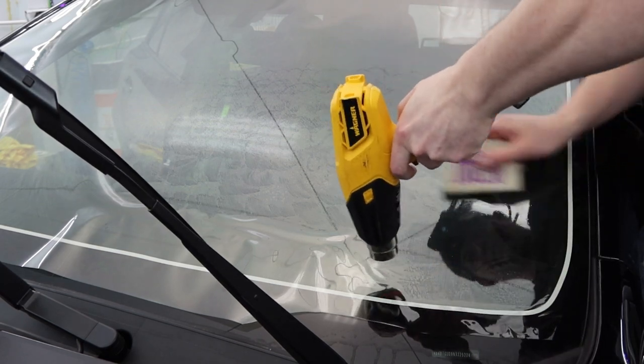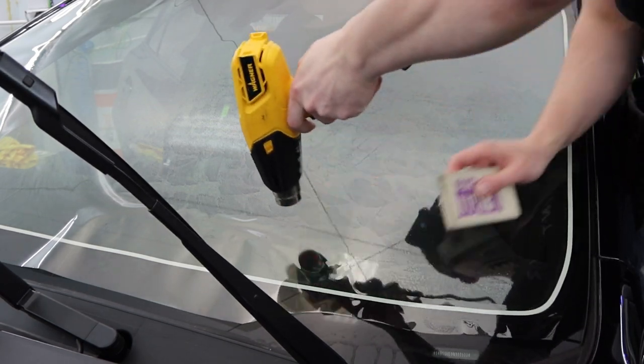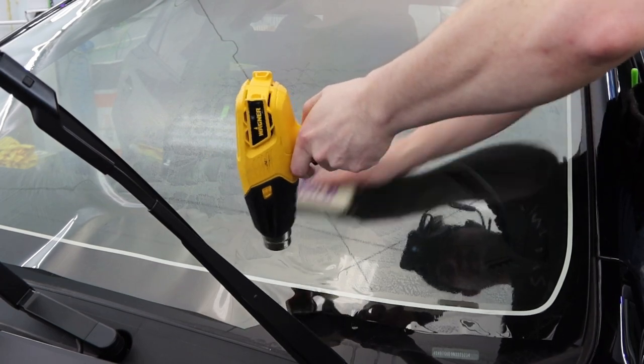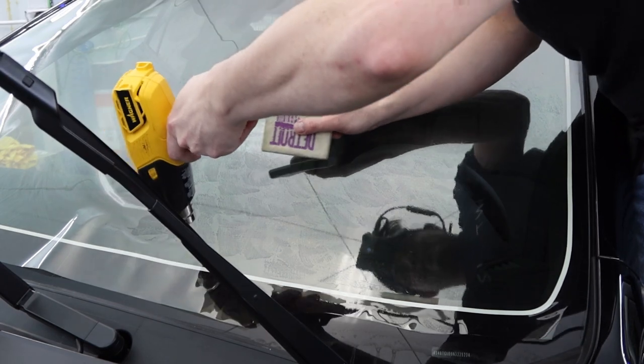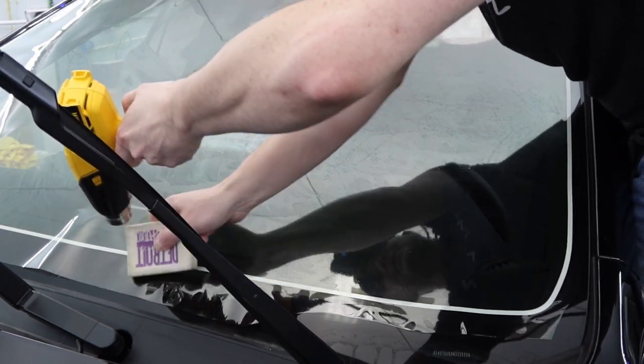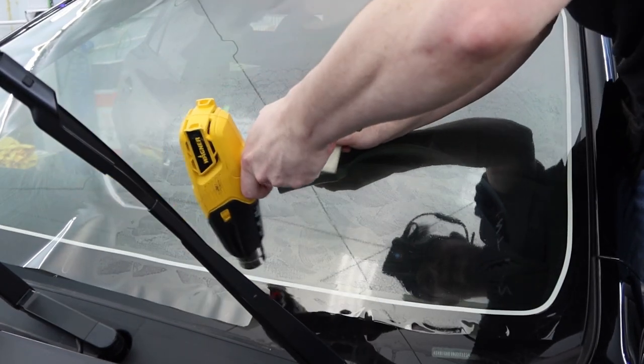A full windshield like this with a more rubbery ceramic would maybe take me about 10 to 12 minutes, whereas this windshield — just look at the timestamp — we knocked it out in like four minutes. Really, really nice shrinking film.